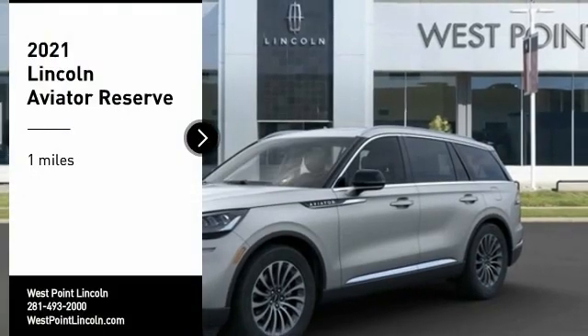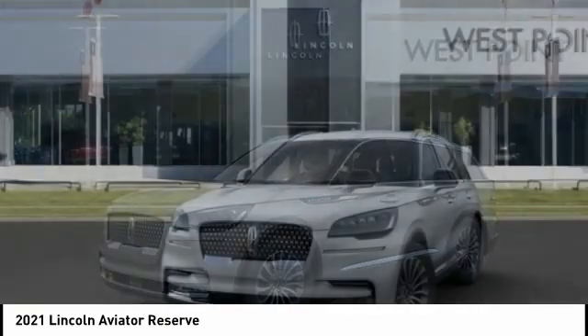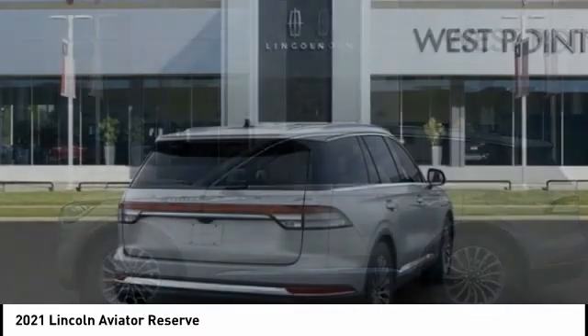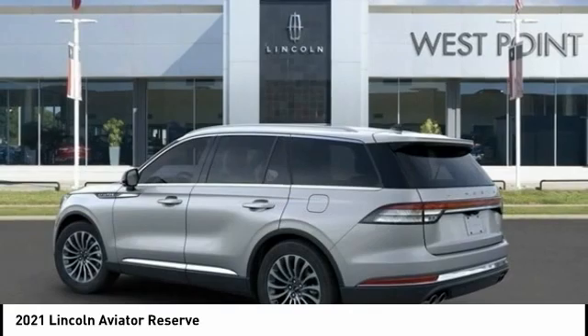We are pleased to show you the 2021 Aviator. The Lincoln Aviator is the luxury division's mid-size sport utility vehicle. Based on the Ford Explorer, the Aviator combines a rugged, truck-based platform with a smooth luxury car ride.